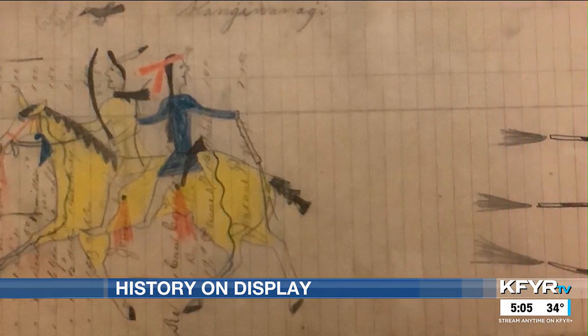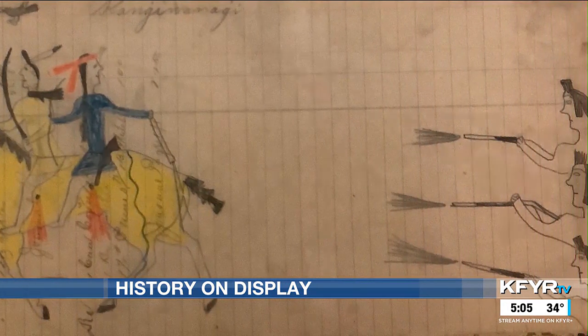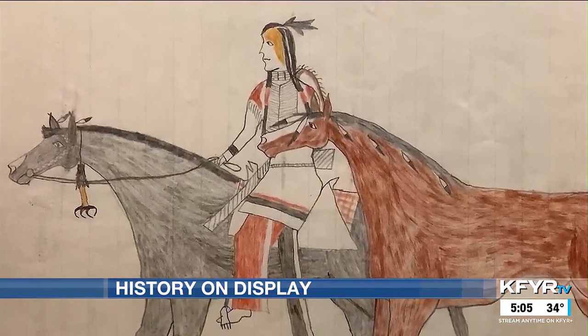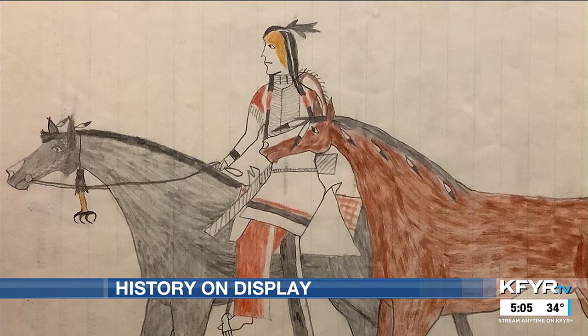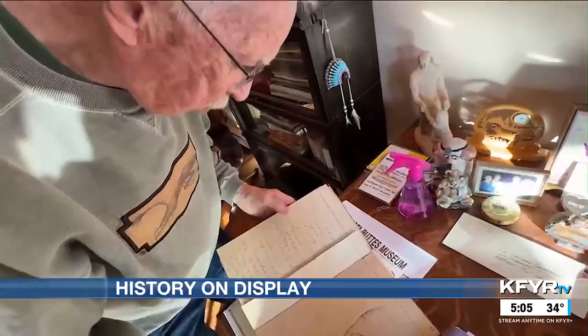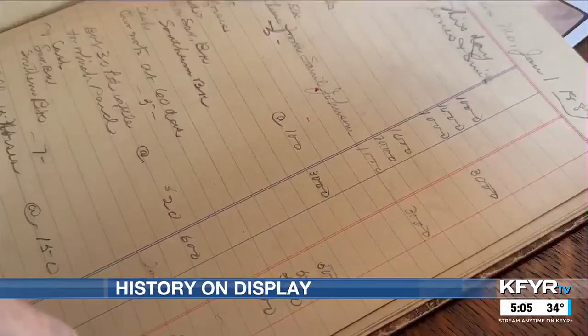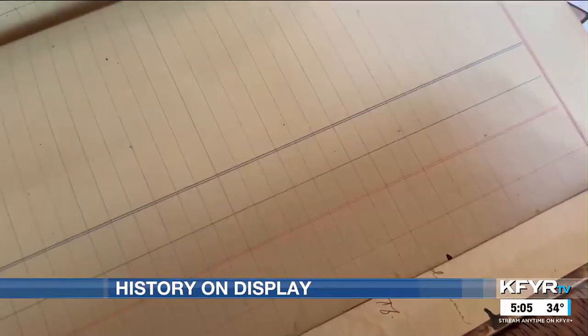Known as ledger art, these pieces offer a glimpse into life on the reservation more than a hundred years ago. Some of them were very good artists. Their canvas: papers taken from a ledger like this — this was the type of book that ledger pages would come from.